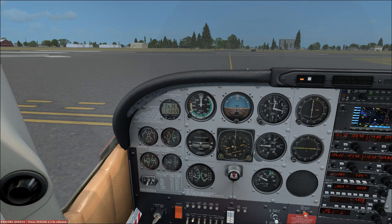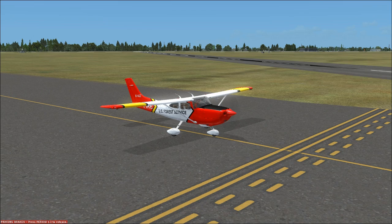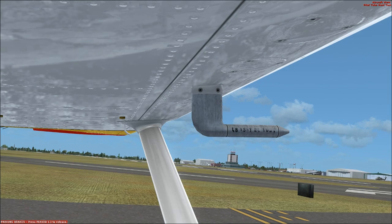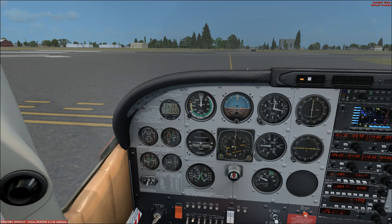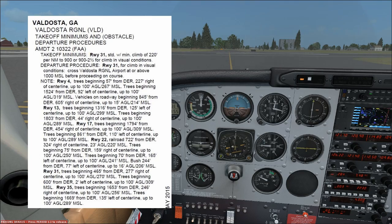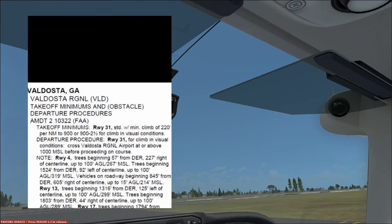But we need to get safely up. Let's say the winds favored runway 31 for departure. Runway 31 is this short runway right next to us, and there is an ODP for runway 31. The ODP says: runway 31, climb in visual conditions. That tells us we need to look at the takeoff minimums section. Runway 31 is standard with a climb of 220 feet per nautical mile to 900. Visibility minimums are ceilings of 900 feet and 2.5 mile visibility — and I think we meet those minimums.